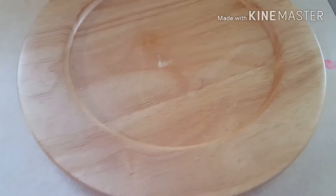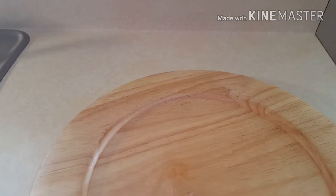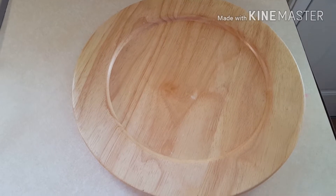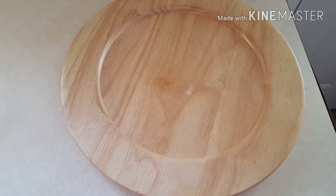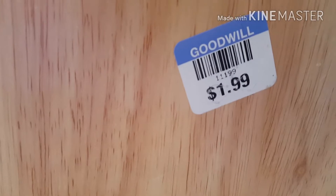I got this little wooden plate thing from the Goodwill. I imagine turning it into a cheese plate — I'm going to put some food-safe paint on it, like chalkboard paint, and serve up a cheese plate for the holidays. You could write on it to describe the different cheeses. This is an item where you really have to think outside the box to find a use for it, and it was only $1.99, so no problem there.